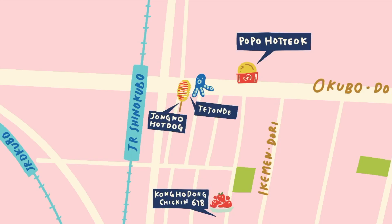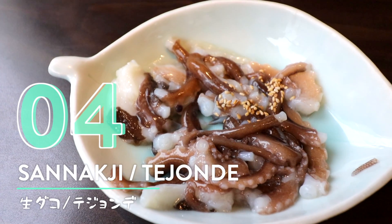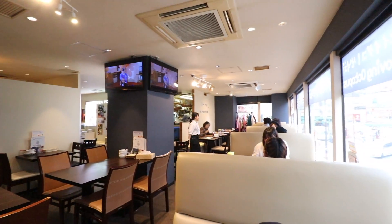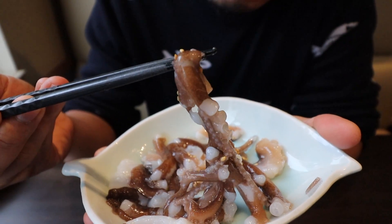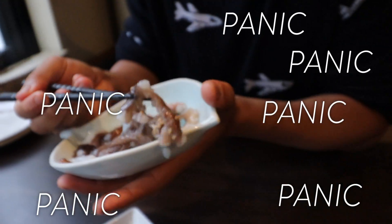Number four: sannakji from Daejeon-dae. Sannakji literally translates to live octopus in Korean, and it's one of the more unique food experiences in K-Town. Warning: skip this part if moving food makes you squeamish. They just cut it up and it's so fresh. This is my first time trying it — I wanted to try this place for a while. It's like sticking to each other — the suction cups are on my skin!